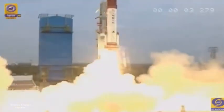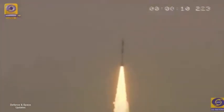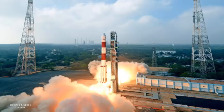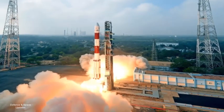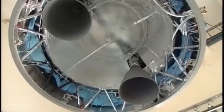Set for liftoff this month with the Microsat-R payload, the upcoming PSLV C-44 mission will see a new variant of the PSLV in use. This variant, tagged PSLV-DL, will be the first to sport two strap-on boosters for providing added thrust. Its final and fourth stage, PS4, will be equipped with lithium-ion batteries, but no solar panels.